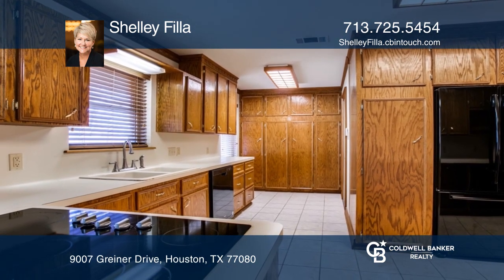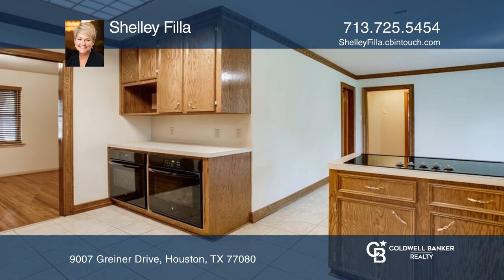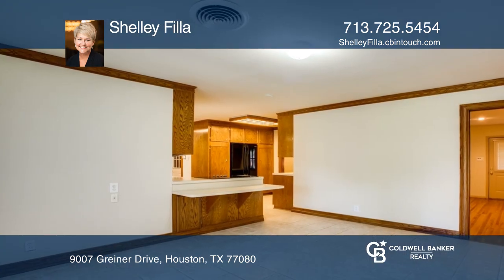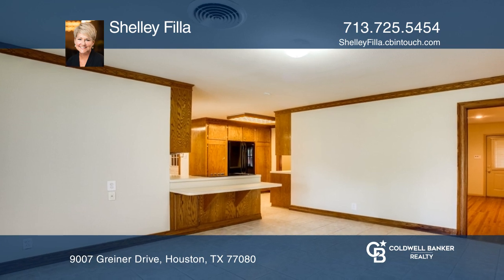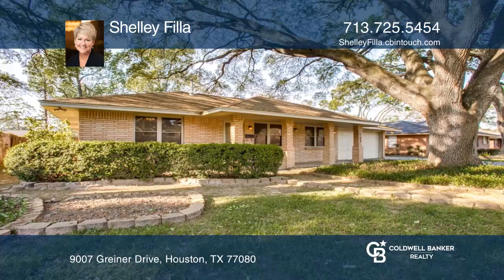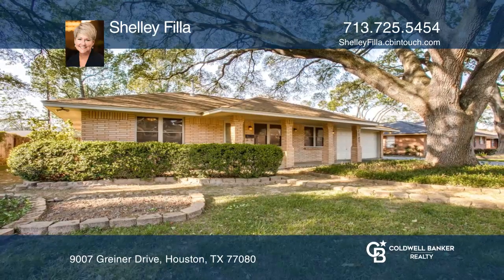The home sits on a big lot with a large concrete pad in the back, perfect for storing a camper, or it would make a great sports court for loved ones. The home is just minutes away from restaurants and entertainment venues. Act now and make this home yours by calling Shelly Fila.